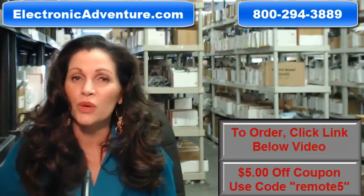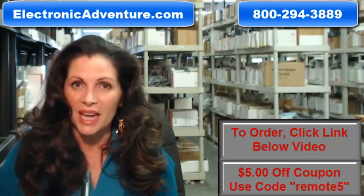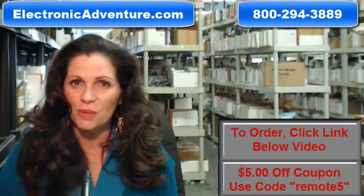Okay, so you need to order a brand new original Pioneer remote control. Well, you've come to the right place. Just click on the link right below this video, order your brand new remote, and it ships today.